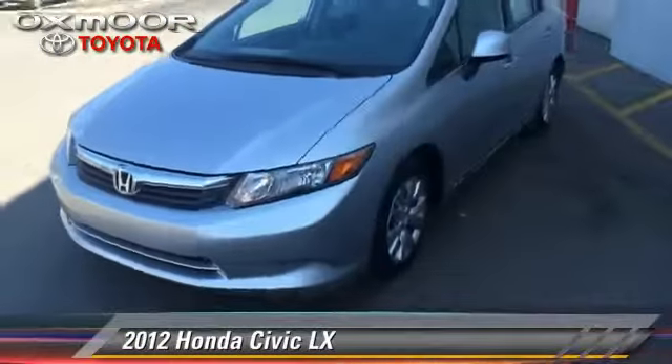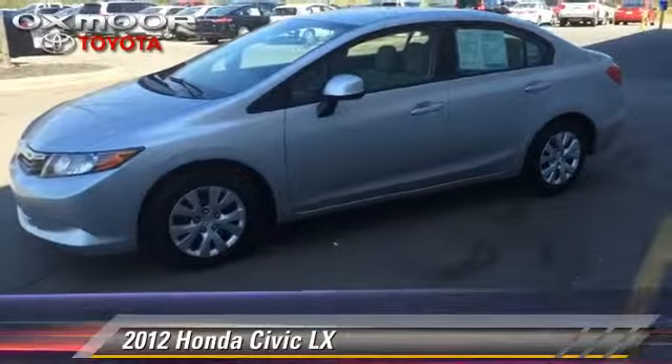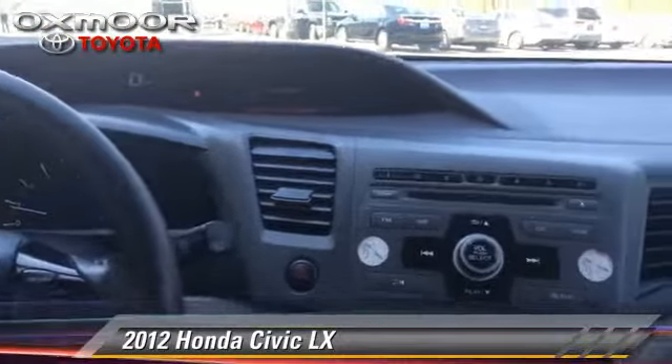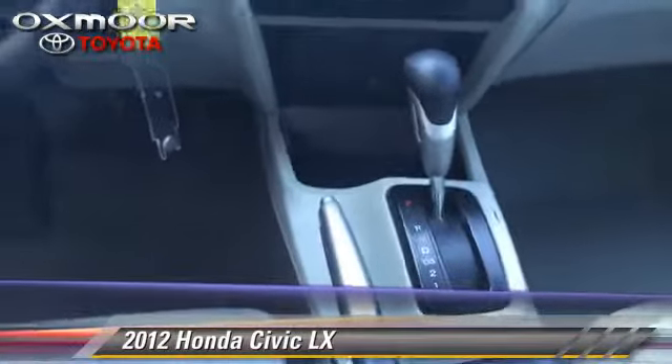The 2012 Honda Civic LX, with a 5-speed automatic transmission. This vehicle, with fewer than 50,000 miles on the odometer, is well equipped. This Honda features power door locks and power mirrors.